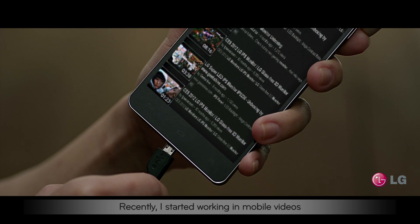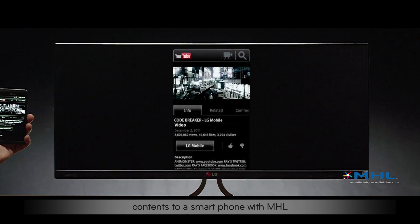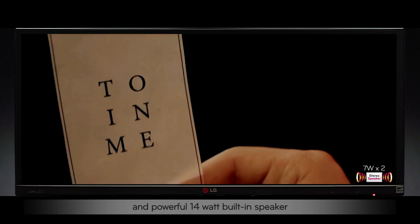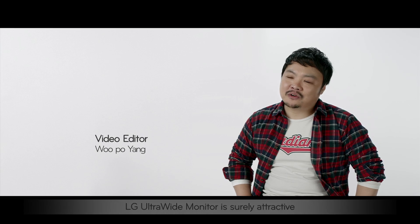Recently, I started working in mobile videos and I connected the high resolution contents to a smartphone with MHL. I could fully enjoy the visionary video with the 29-inch Ultrawide screen and powerful 14-watt built-in speaker. LG Ultrawide monitor is surely attractive.